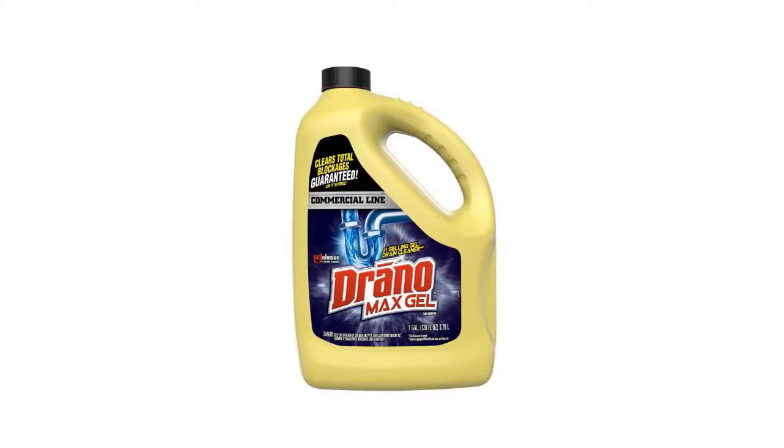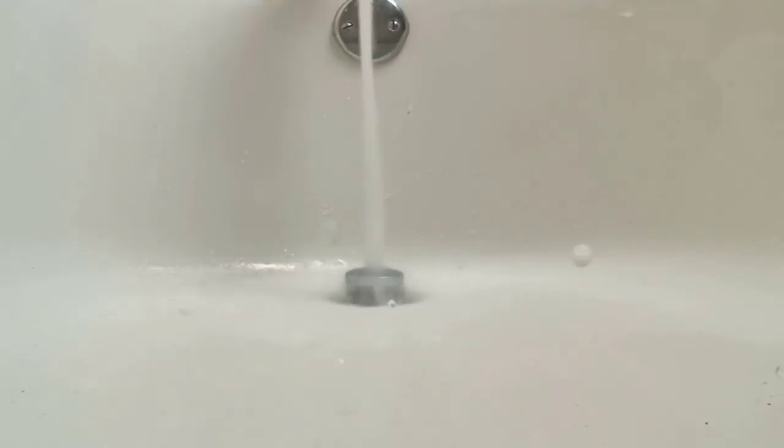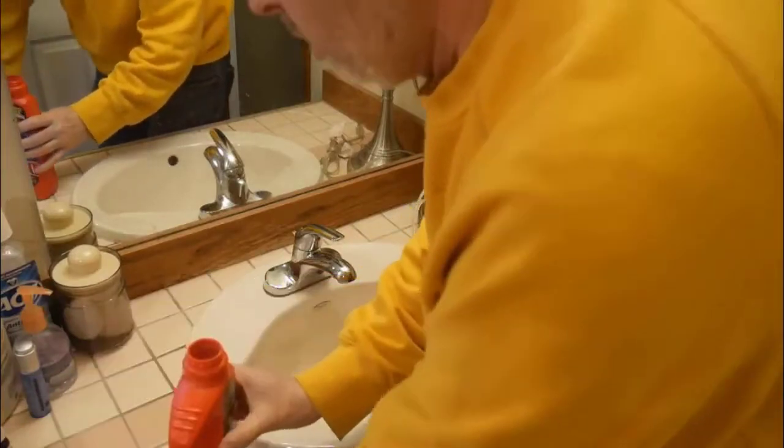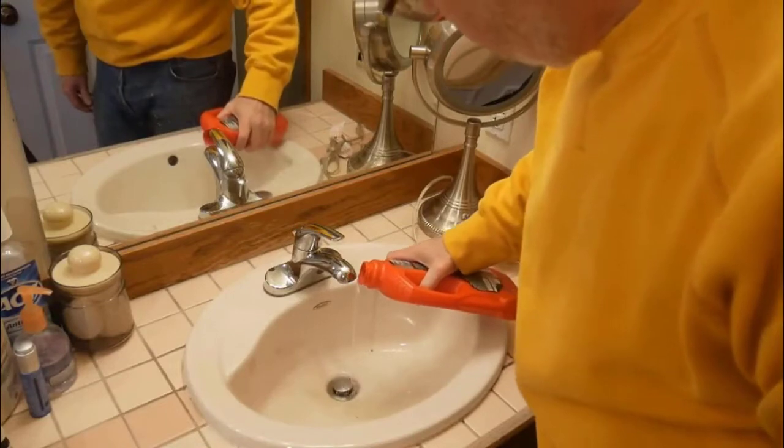Is Drano safe for shower drains? As per the claim of the company, the drain cleaner brand Drano is absolutely safe for shower and bathtub drains. Even those who have tried it highly recommend it, as it efficiently cleans clogged shower drains with least slow damage. The Drano Max Gel is rated by many plumbing experts as one of the best solutions to clean up clogged or slow-moving shower drains.